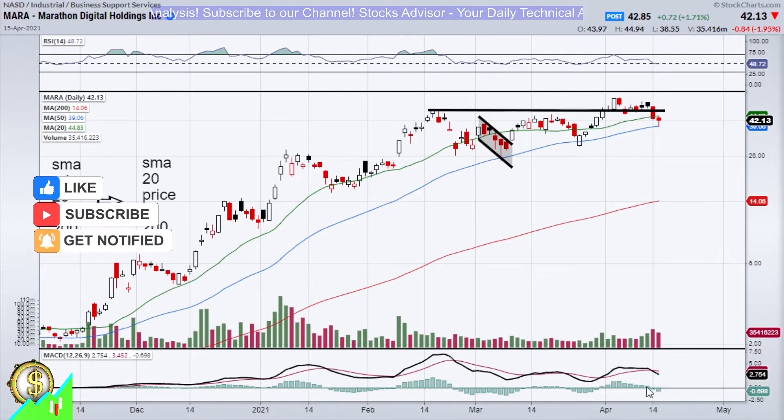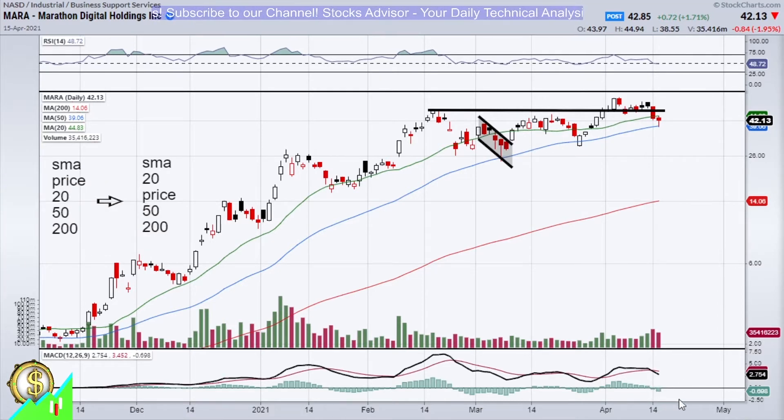You can also see that the MACD histogram is starting a negative wave, so this may pull the price down further.